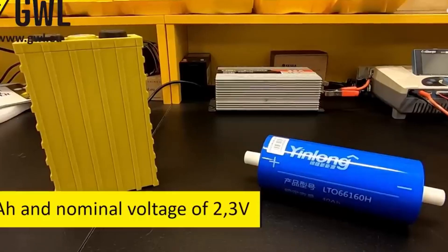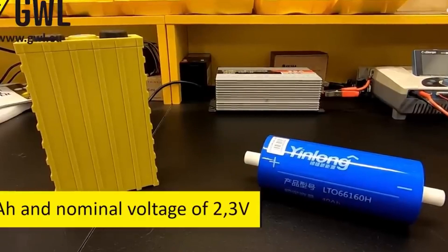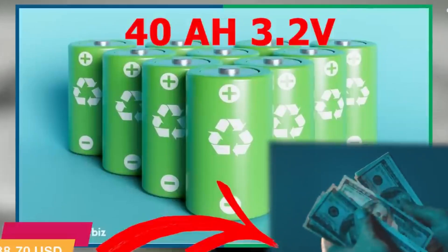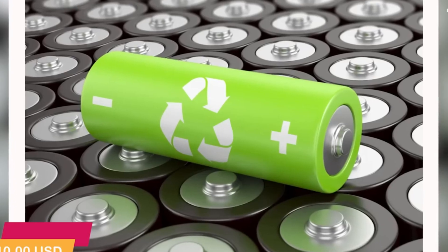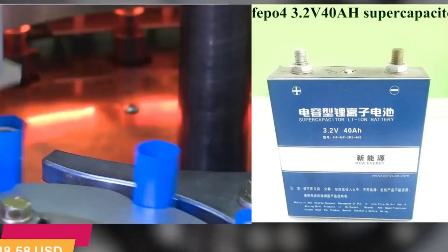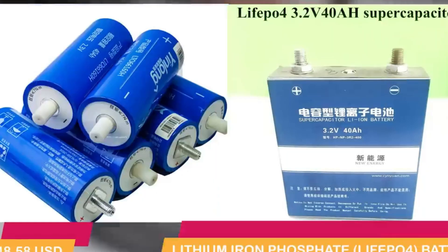In addition, atomic energy batteries offer stable power generation that remains unaffected by harsh environments and varying loads. They can operate within a temperature range of -60 to 120 degrees Celsius without any changes in performance and do not experience self-discharge.